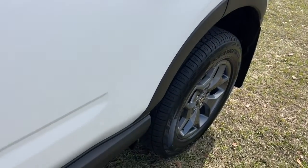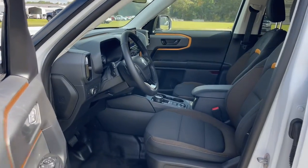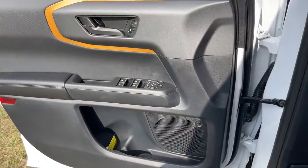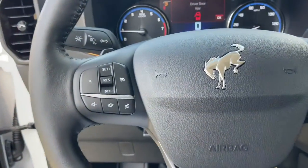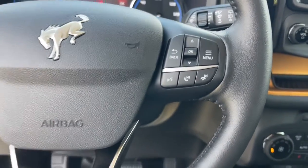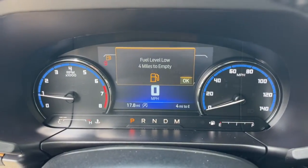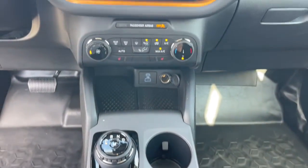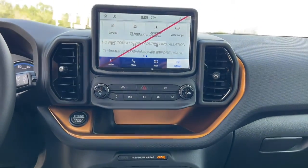These are just some of the great options this vehicle comes with: keyless entry, backup camera, satellite radio, fog lamps, steering wheel audio controls, electronic stability control, trailer hitch, Bluetooth connection, aluminum wheels, and heated front seats. Feel prepared for whatever the road has in store in this well-equipped Bronco Sport.